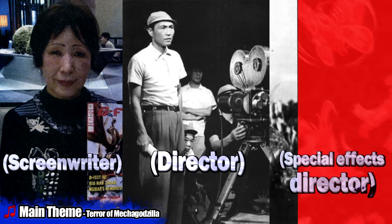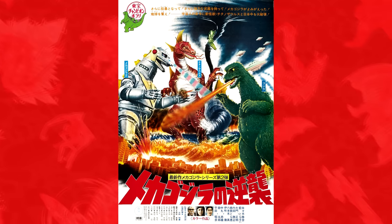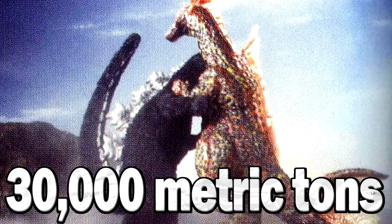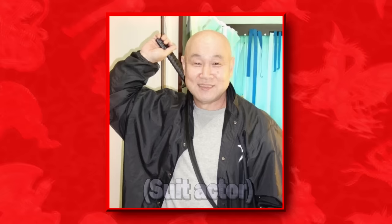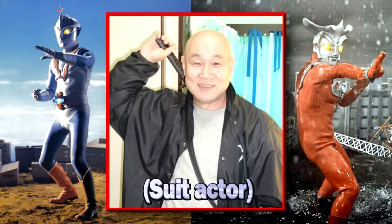TITANOSAURUS was created by Yukiko Takayama, Ishiro Honda, and Teruyoshi Nakano, and debuted in Toho's 1975 Terror of Mechagodzilla. He stands at 60 meters tall and weighs 30,000 metric tons. The dinosaur was portrayed by Tatsumi Nikamoto, who also portrayed Zone Fighter and Ultraman Leo.